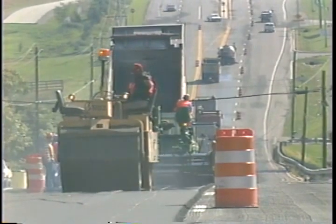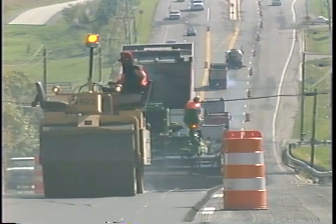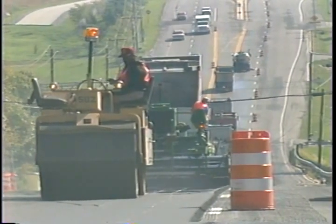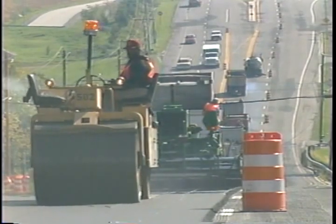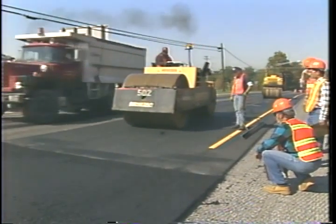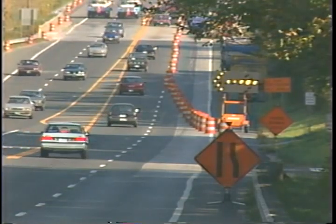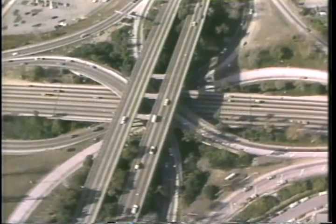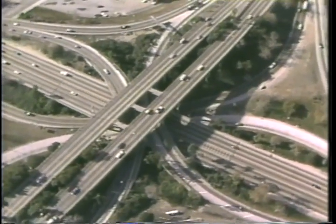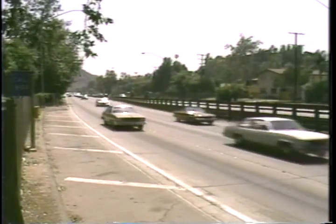Nationwide use of the SuperPave binder specification is expected by 1997. The Asphalt Technical Working Group, which provides guidance and direction to the nationwide SuperPave implementation program, has set a target date of 2000 for adoption of the SuperPave mix design procedures. The actual schedule of implementation is, however, up to each state highway agency. Many highway agencies are already designing and specifying SuperPave pavements. The Federal Highway Administration is coordinating the transition to SuperPave as part of its overall program to implement the results of the Strategic Highway Research Program.